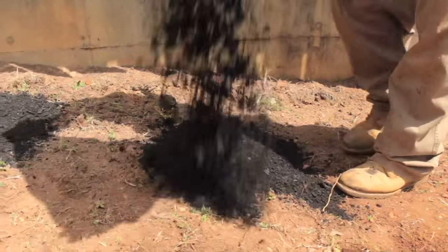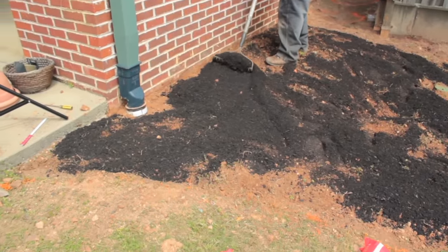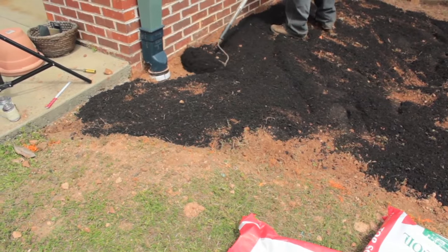Now that the soil amendment is down, all that's left to do is plant and add ground cover. And down here in the south, that's probably going to be pine straw.